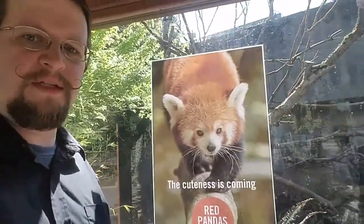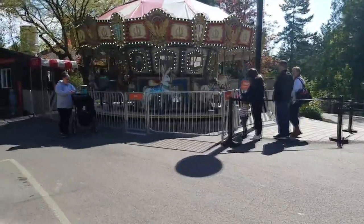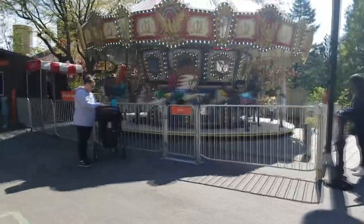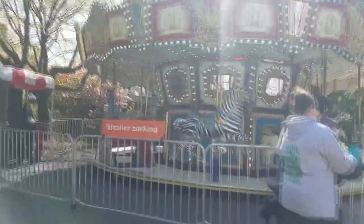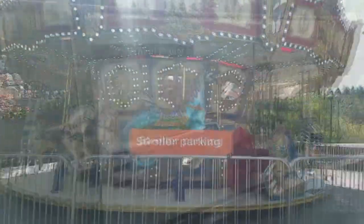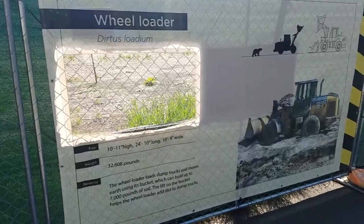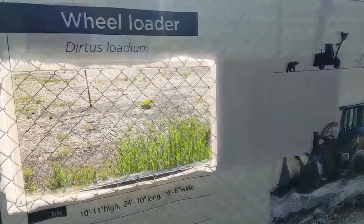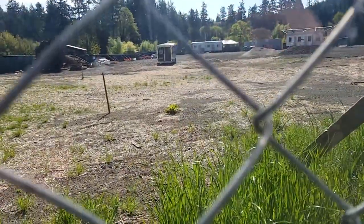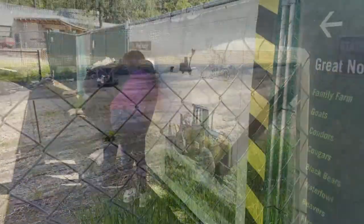Red pandas coming soon. There's a merry-go-round — I can kind of see how that fits into a zoo theme. These little displays, everyone got a kick out of them. It's like an animal but they're treating it — it's a tractor but they're treating it like an animal and you can look through here. You can't actually see one, but it's a fun idea.